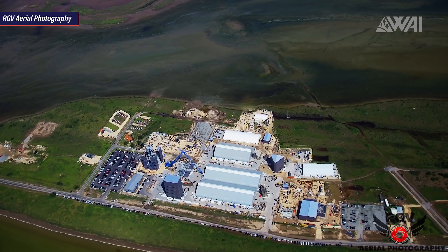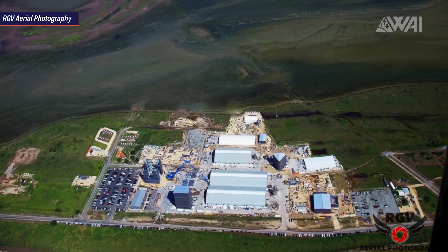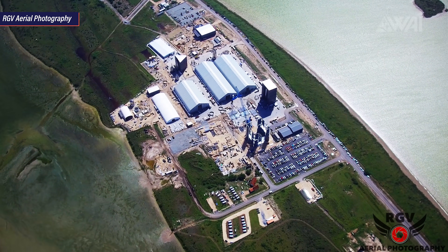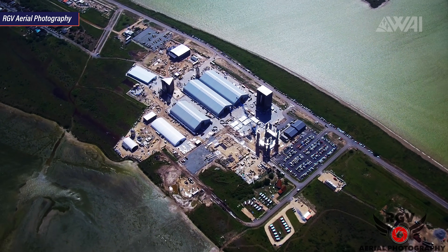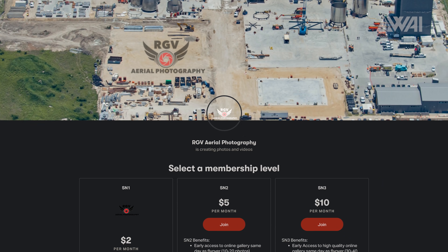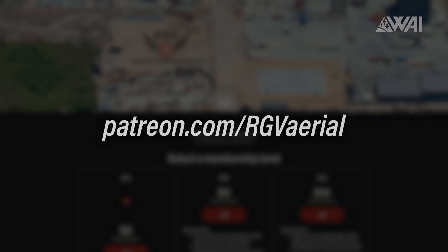Let's start this one off with a good old Starship Update segment, as there's a lot to talk about as always. Mauricio from RGV Aerial Photography did another flyby of the Boca Chica SpaceX facility and he just rocks! If you haven't done so yet, please do consider becoming his Patron. His work is absolutely fascinating and he does deserve it!